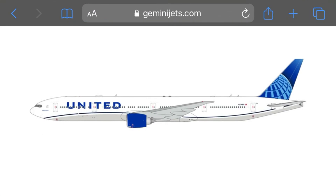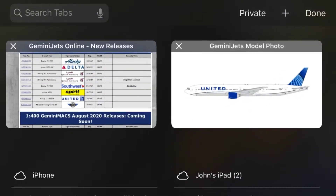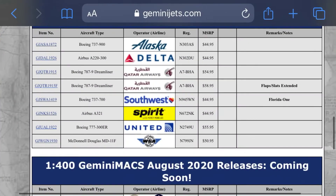Those are the two planes I'm going to get: the Delta A220 and the Spirit. Next up we have a United 777. This is another really cool plane. I like the new livery for United. The registration for that was November 2749 Uniform.